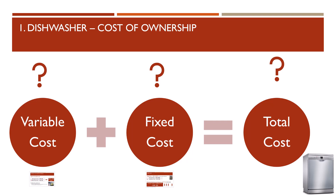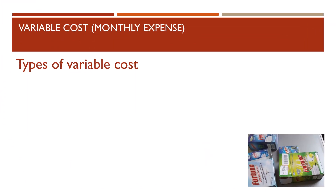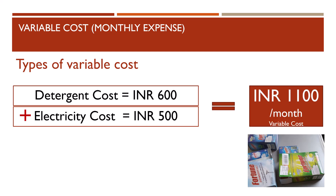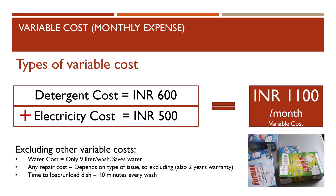What is the cost of owning a dishwasher? It has mainly two types of cost: variable cost and fixed cost. For variable cost, the monthly cost on detergent, electricity, maintenance, rinse, etc. comes to rupees 15 to 50 per wash depending on the brand of detergent. Taking a conservative detergent cost of rupees 20 per session, that comes to around rupees 600 per month. Electricity takes approximately 100 units per month; at rupees 5 per unit, that's rupees 500 per month. Total monthly variable cost: rupees 1,100 per month.